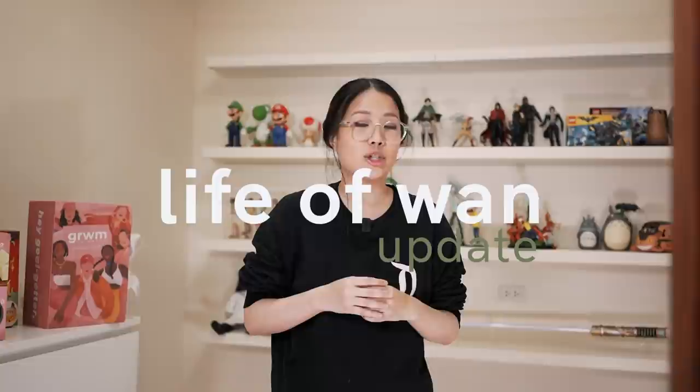Hello everyone, this is another Life of WAN update. This is super casual, just because I haven't done a really casual video in a while.